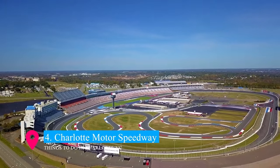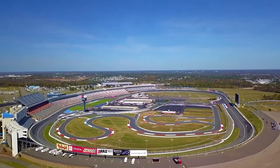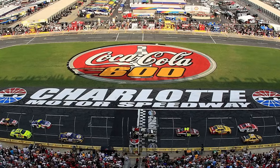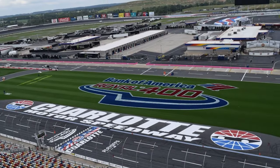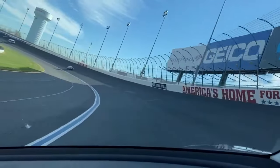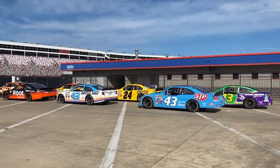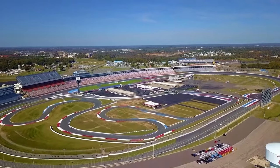At number 4, Charlotte Motor Speedway stands as a mecca for motorsports enthusiasts. This legendary track hosts major NASCAR events, including the Coca-Cola 600 and the Bank of America Roval 400. Beyond the thrilling races, it offers behind-the-scenes tours showcasing the inner workings of the racing world. The Speedway's high-energy atmosphere and state-of-the-art facilities provide an unforgettable experience for fans of high-speed action and automotive prowess.